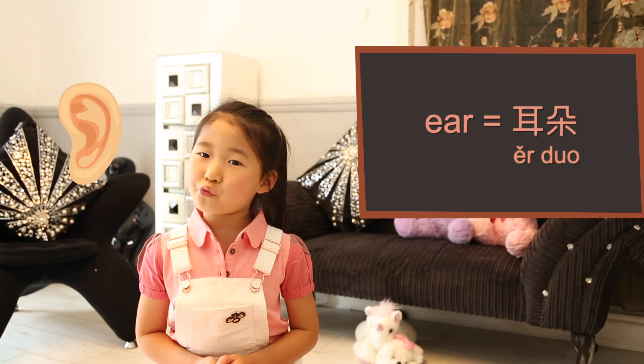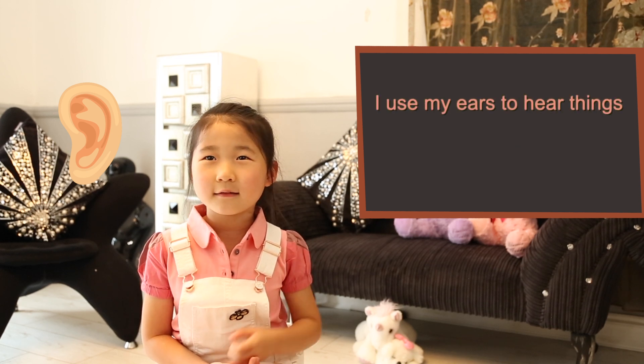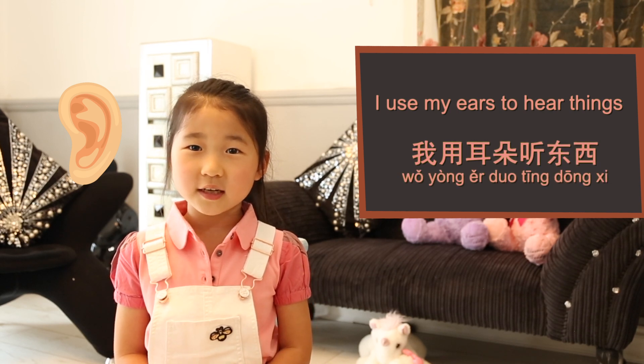耳朵 (ěr duo). I use my ears to hear things. 我用耳朵听东西。